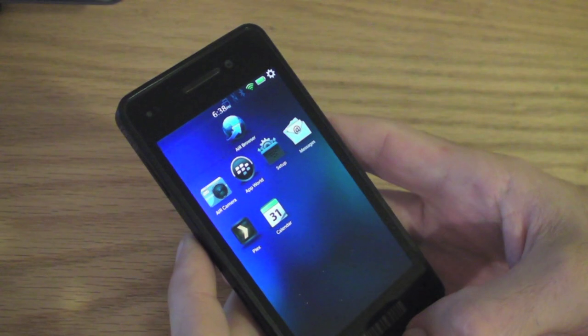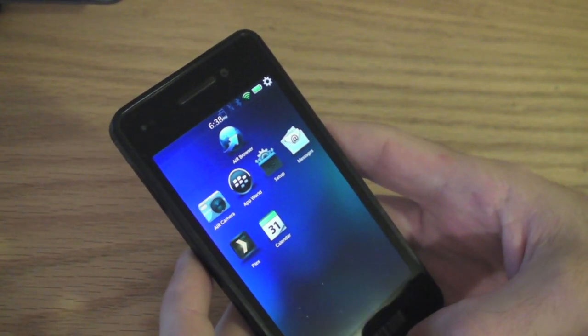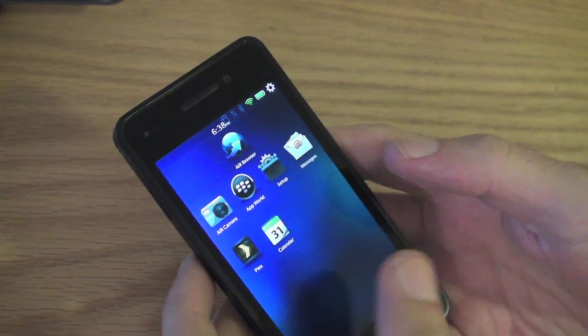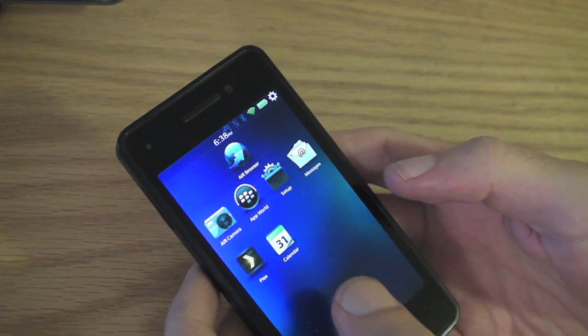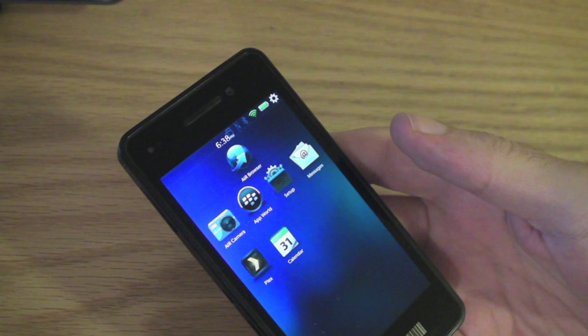Hey everybody, Blaze here for Crackberry.com. As most of you know if you read the site, the BlackBerry 10 DevAlpha device actually got an update yesterday and it added a whole bunch of API improvements and overall compatibility with BlackBerry App World, so that BlackBerry 10 developers can go ahead and test out their apps.